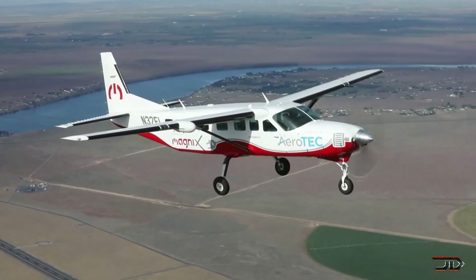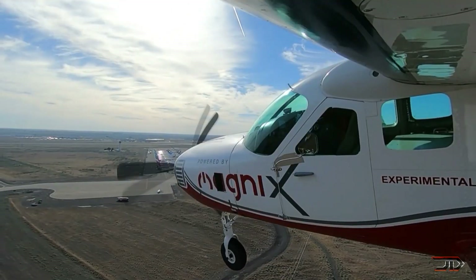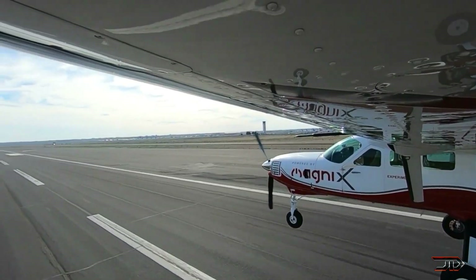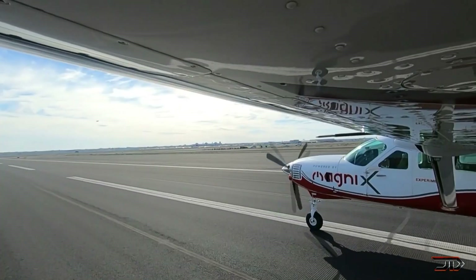It is powered by over 2,200 pounds of lithium-ion batteries, but its first 30-minute flight roughly consumes $6 of electricity. The company hopes that it can fly for at least 100 miles with five passengers, so it's not going to be used for overseas flights — it's more suited for short commutes.